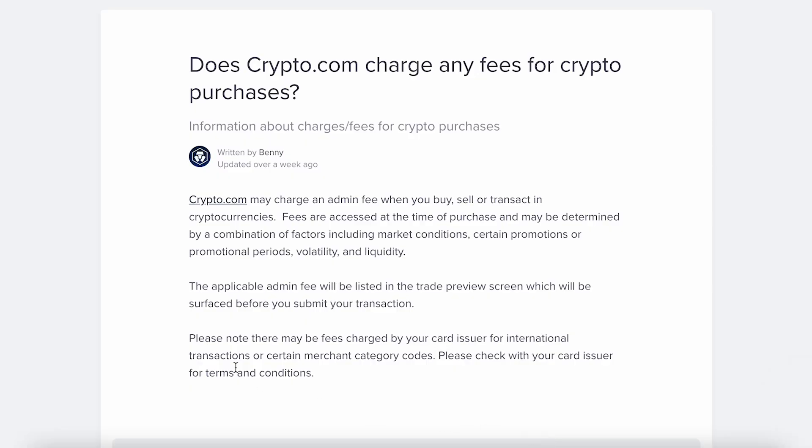I discovered this method from the online community and want to share it with you. To top up via credit card in the most cost-efficient manner, you'll notice that crypto.com charges 3.5% on credit card fees, which is not great in terms of cost efficiency — 3.5% is better used somewhere else rather than paying credit card fees.